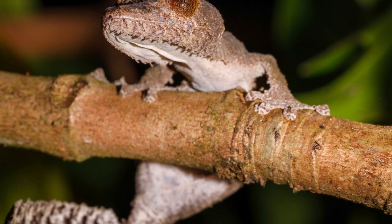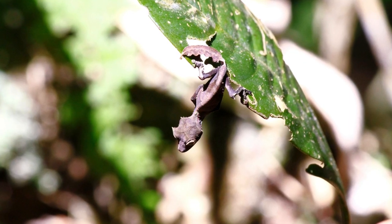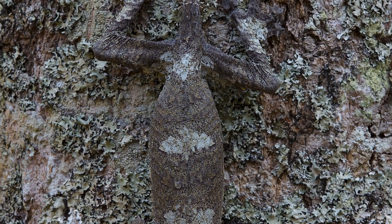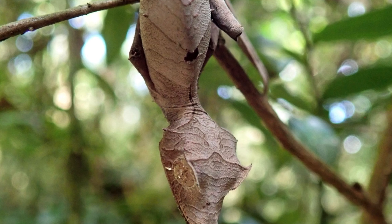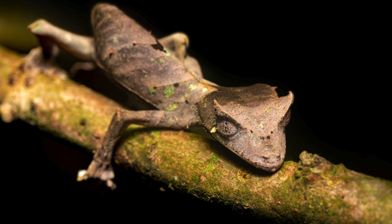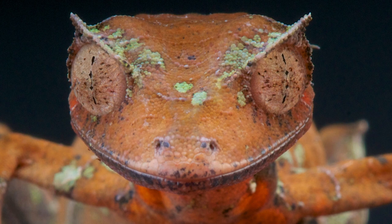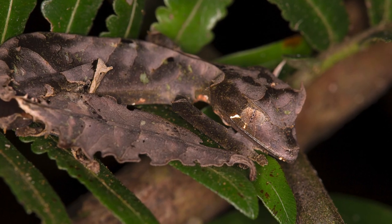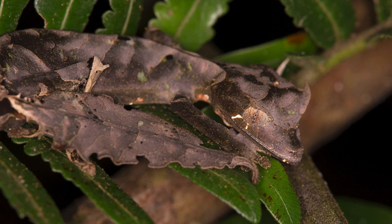With eyes that resemble holes in leaves and a sinuous body that mirrors the contours of foliage, these geckos embody the art of adaptation to their rainforest surroundings. Endemic to Madagascar, the leaf-tailed gecko plays a vital role in the delicate balance of its ecosystem. Their nocturnal habits and exceptional camouflage contribute to their elusive nature, captivating observers and emphasizing the incredible diversity and evolutionary marvels present in Madagascar's unique biodiversity. In the tapestry of Madagascar's rainforests, the leaf-tailed gecko emerges as a testament to the extraordinary adaptations that shape life in this enchanting island world.